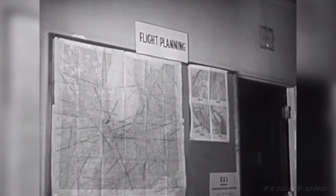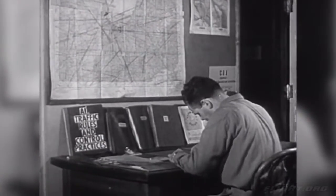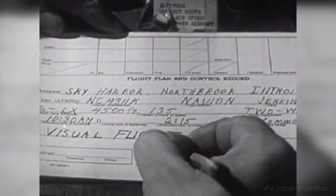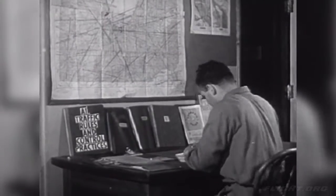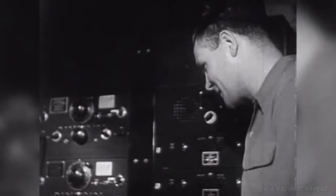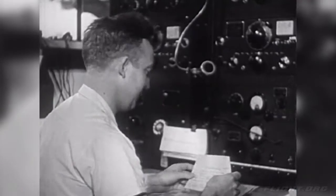Now the pilot leaves the weather bureau and goes to a room to write out his plans for his flight, so the people in charge of all flying at the airport will know his plans. He writes down his name, where he's starting from, and where he's going. From all that the pilot has written down, the men at the airport who control flying will know just where he is all the time. That's how they keep track of all the planes in the air.